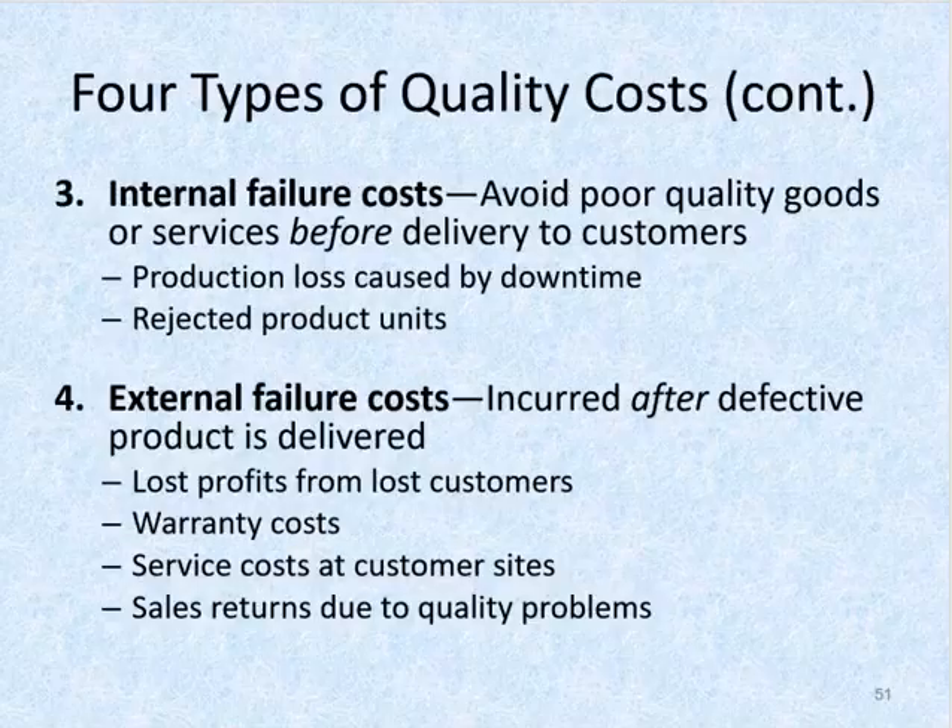The third type of quality costs are internal failure costs. These help to avoid the delivery of poor quality goods or services to customers. An example is the cost incurred to rework a product to eliminate the defect before it is allowed to leave the plant. The fourth type of quality costs are external failure costs. This type of cost occurs when the company incurs costs after the defective product is delivered to the customer, and is most detrimental as it causes low customer satisfaction and damage to the company's reputation.